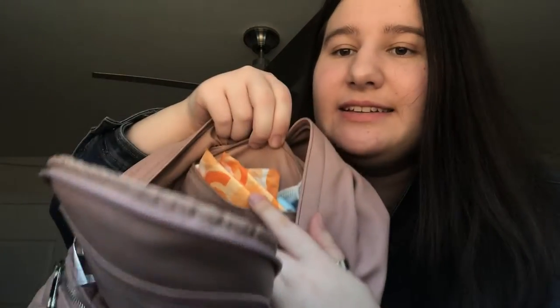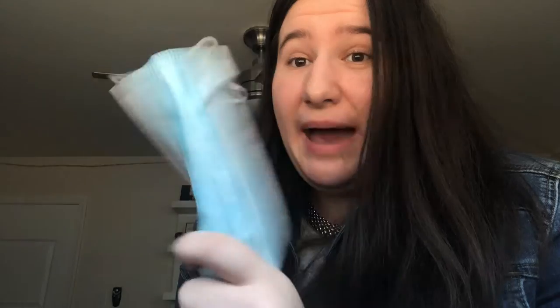In the second pocket, which is like my hidden pocket, I just have girly things — you know, because you never know. I also have a mask in here as an emergency backup. I don't really wear this one; it's just in case I need an extra mask.